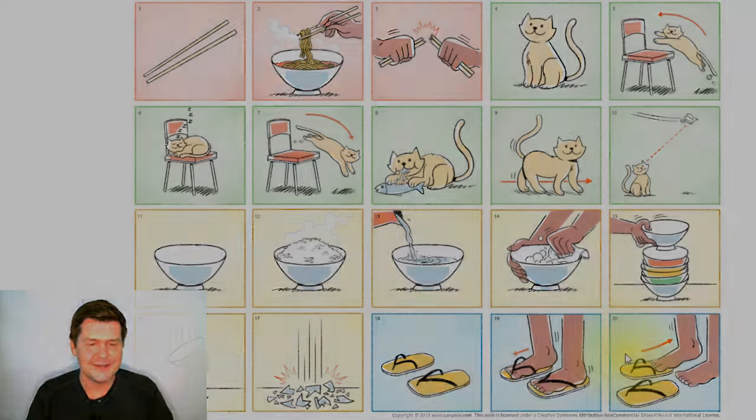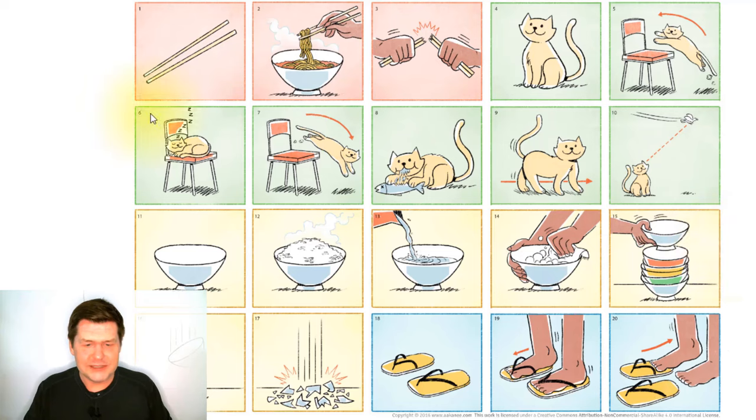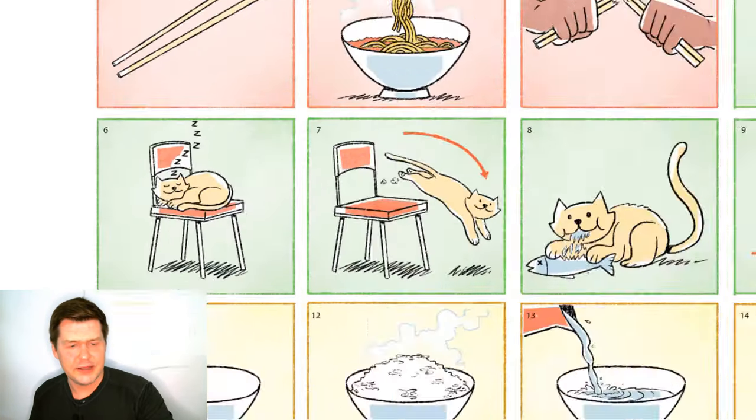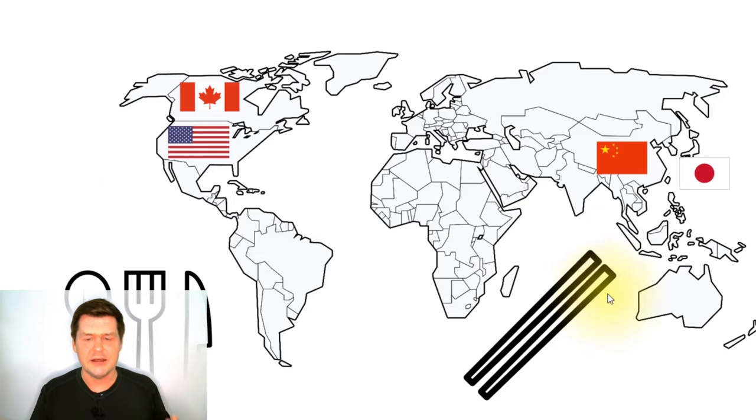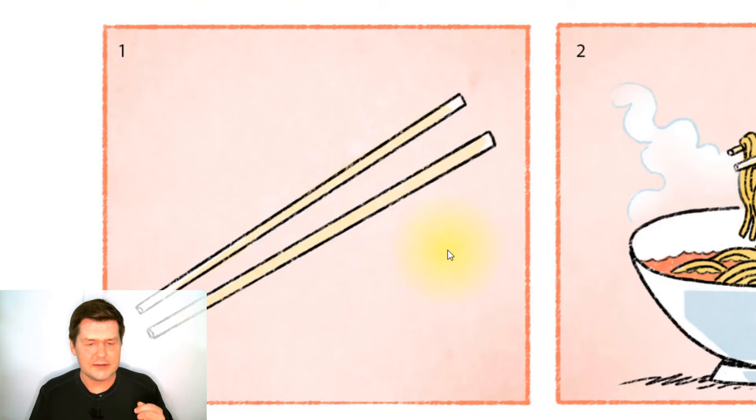Hi again everyone. Let's look at all of these pictures again. Picture number one: these are chopsticks — a pair of chopsticks. People use chopsticks to pick up food and eat. Chopsticks are commonly used in Asian countries like Japan and China. In Western countries like Canada or the United States, most people use a spoon, fork, and knife instead.